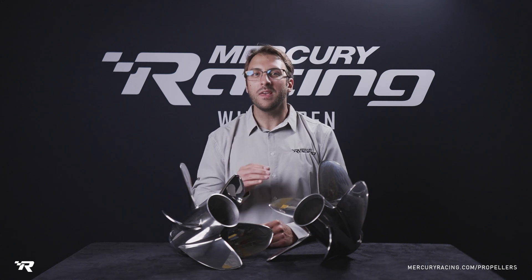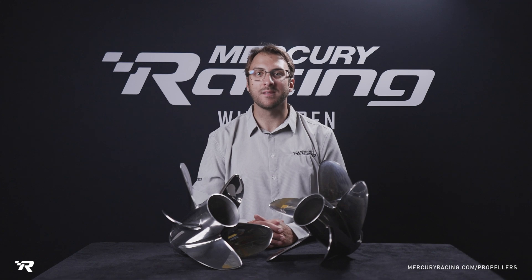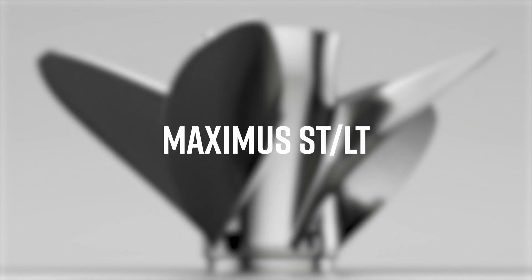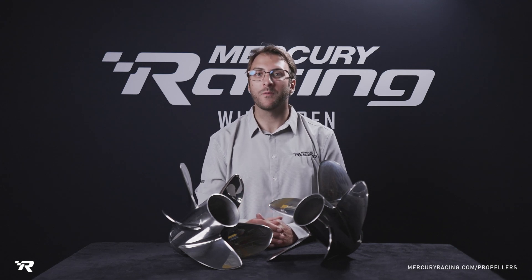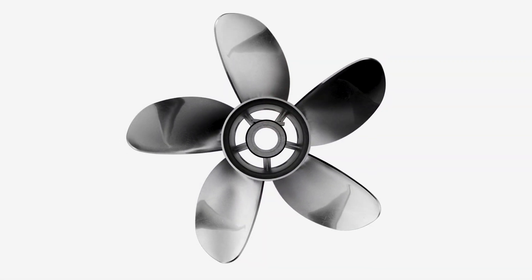In this video we'll cover the key attributes and benefits of our Lab Finish Maximus ST and LT. Much like our Lab Finish Bravo One, the Lab Finish Maximus has been a staple in the Mercury Racing portfolio for almost three decades, typically used on stern drive applications with high X dimensions.